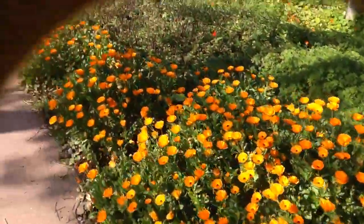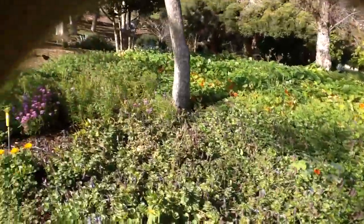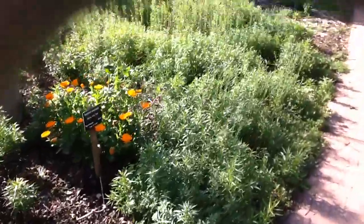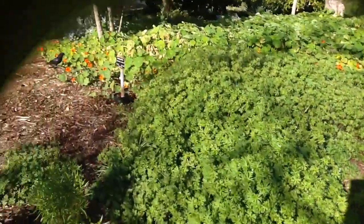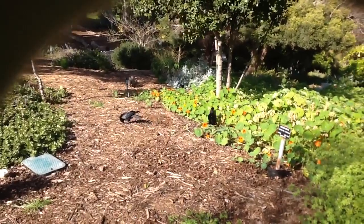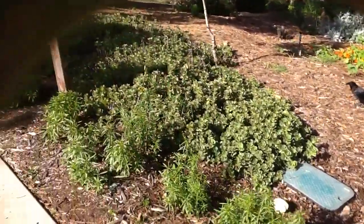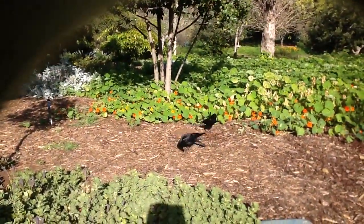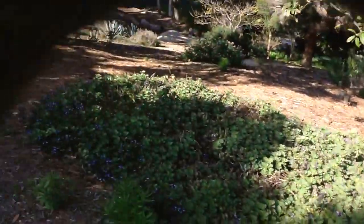Here are some more pretty flowers. You can see all the beauty of nature and all the different flowers here. It's a really nice thing they did — it's all run by volunteers and it's quite big. Here are some crows running around enjoying the nature as well, and you can watch them looking for food.